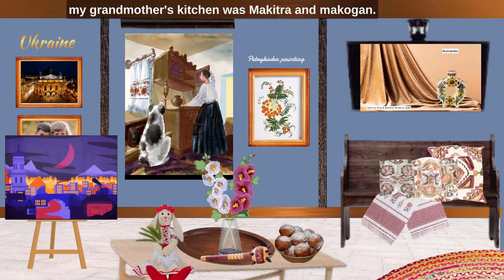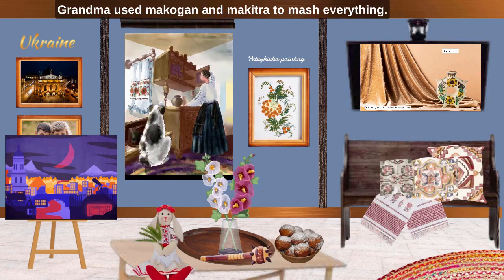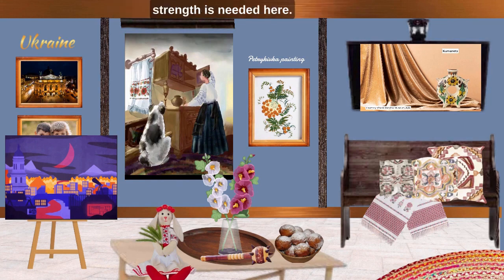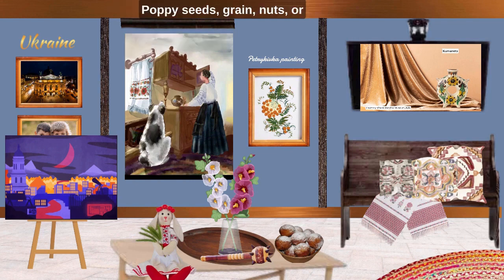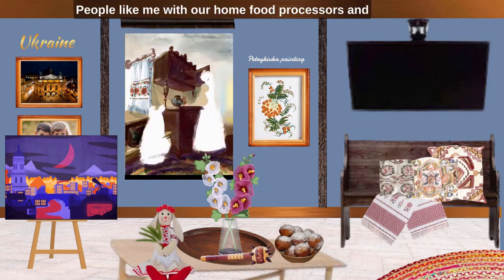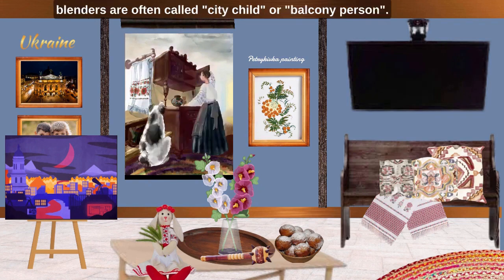Another fixture of my grandmother's kitchen was makitra and makogon. Grandma used the makogon and makitra to mash everything. Grandfather helped, because physical strength is needed here. Poppy seeds, grain, nuts, or even animal feet were ground. People like me with our home food processors and blenders are often called city child or balcony person.